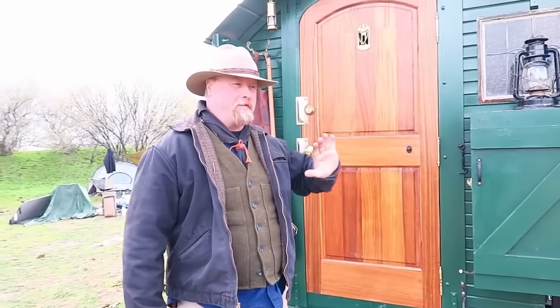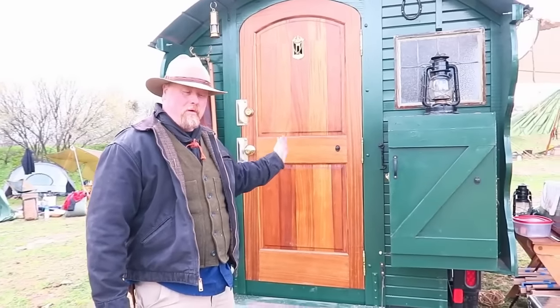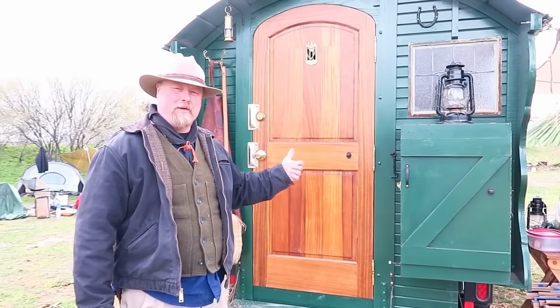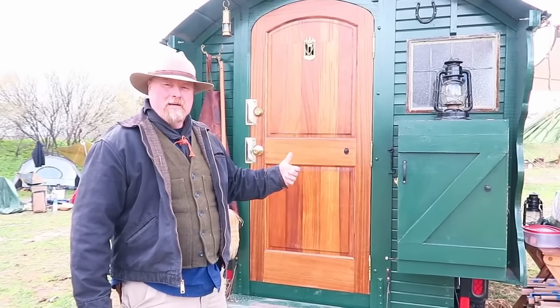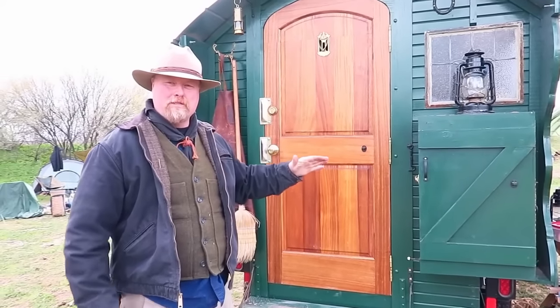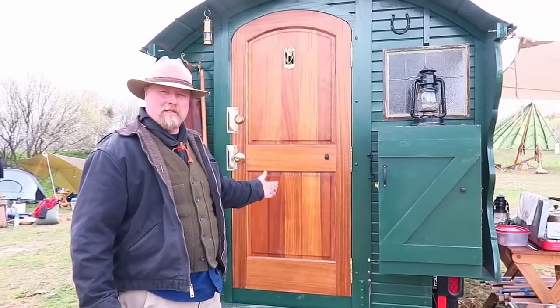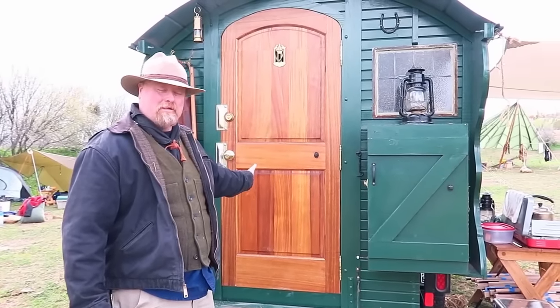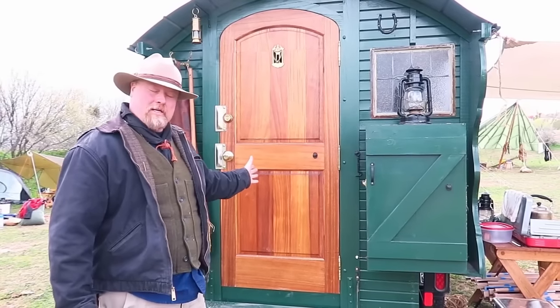Do you mind if we take a look inside? No, go ahead. A Vardo, as opposed to an RV, is that they're very linear. They used to always exit out the back, unlike a modern RV which usually exits from the side. In fact the original caravans all entered through the front because you have horses pulling you around, so the door would always be at the front so you can keep an eye on the horses and on the kids inside.